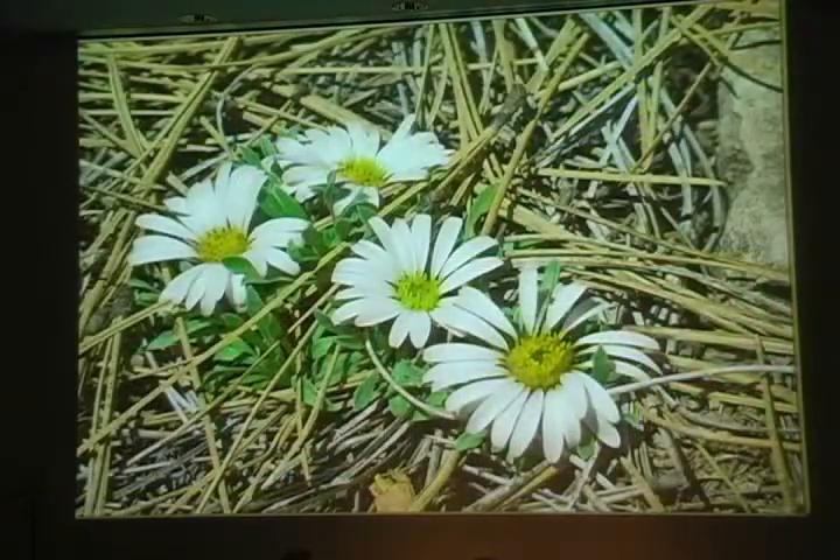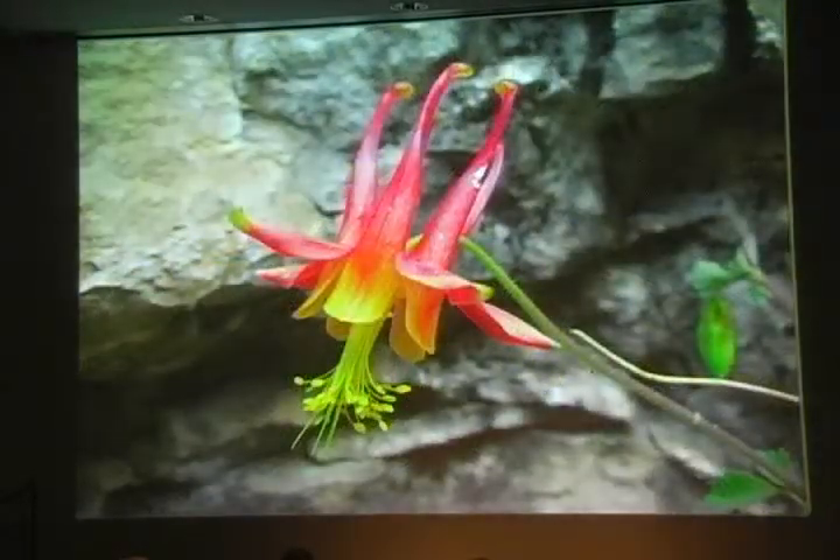Stemless townsendia is in bloom now, more radiant than we've ever seen it, and we found it in several places we haven't seen it before. It's another flat-to-the-ground solar collector — that's why they call it stemless, because it doesn't appear to have a stem. Desert columbine is another May bloomer. We expect to find it emerging from cracks in the limestone soon, though we haven't seen it yet. Often it's a companion to the Flagstaff penstemon, the hideoma.